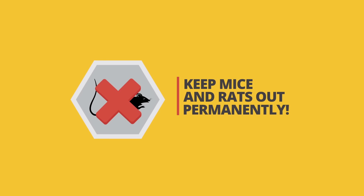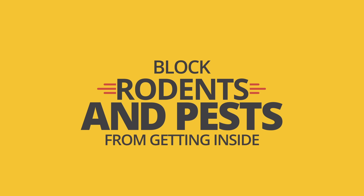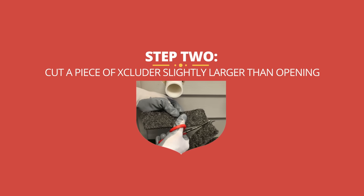Ready to keep rats and mice out of your house once and for all? Get Excluder, a permanent pest control solution that you stuff into gaps and spaces, blocking rodents and pests from getting inside. Installation is as easy as one, two, three.